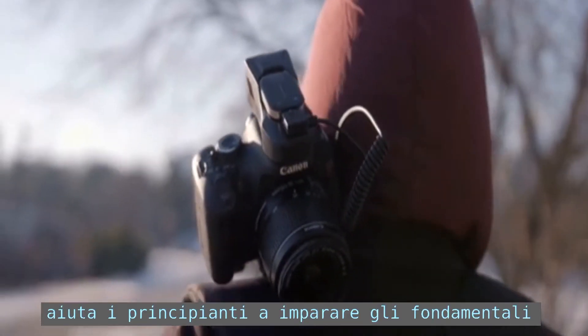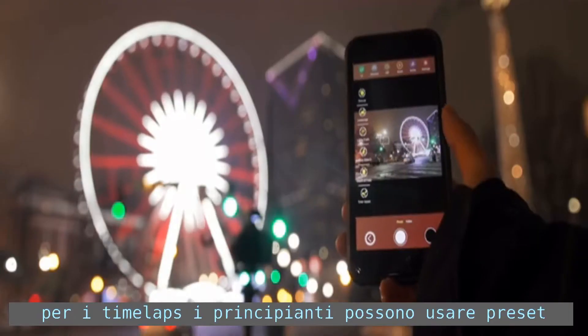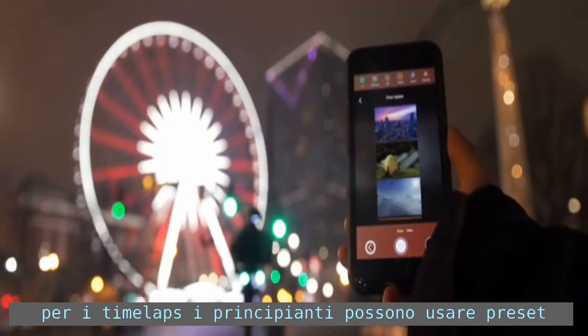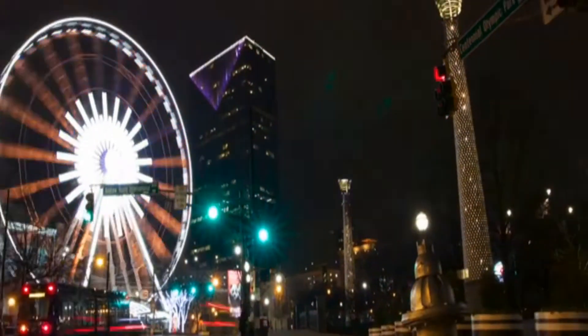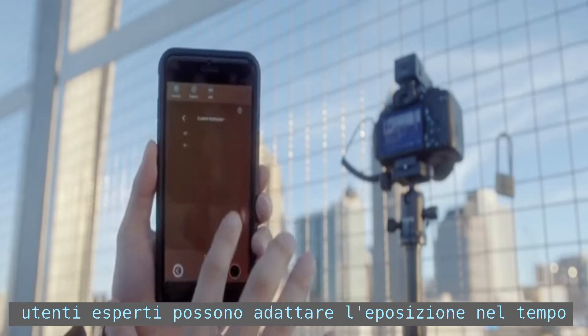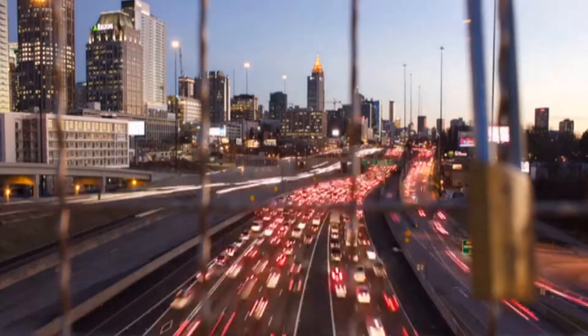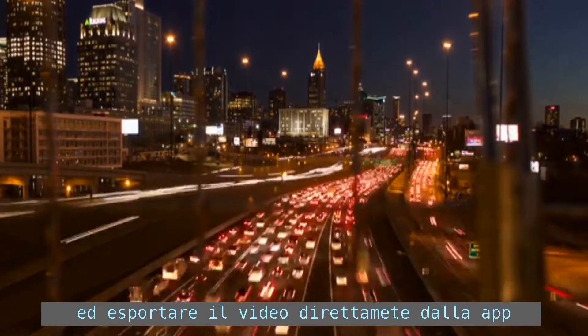Erga helps beginners learn the fundamentals while being a valuable time saver for professionals. For time lapses, beginners can select a preset mode, while experienced users can expose for changing light by the hour or even minute. You can preview your time lapse when it's finished and export a video directly from the app.